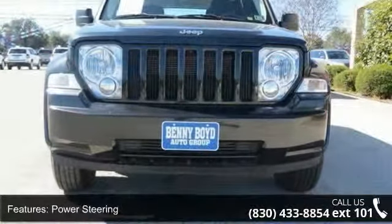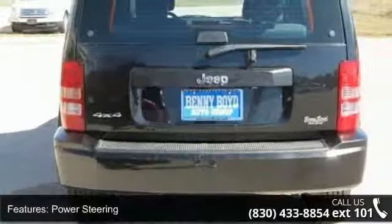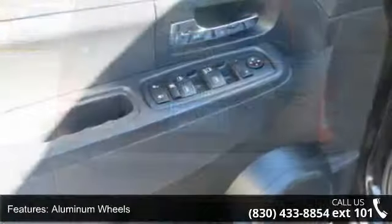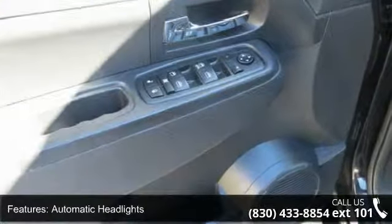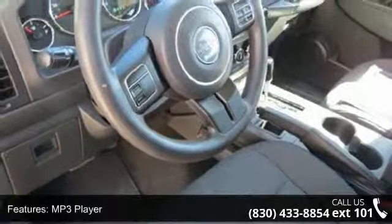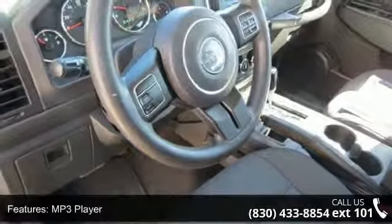Some of the top features included with this vehicle are 4-wheel drive, power steering, aluminum wheels, automatic headlights, MP3 player, auxiliary audio input, satellite radio, bucket seats, pass-through rear seat and adjustable steering wheel.